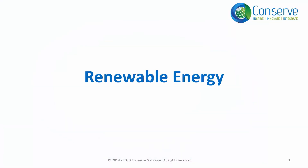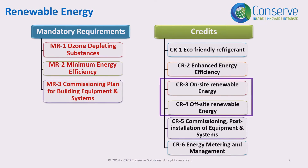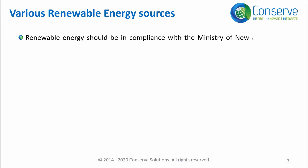We will discuss Credit 3 on-site renewable energy and Credit 4 off-site renewable energy together, as they are both associated with renewable energy. First, we need to understand what is considered renewable energy for this credit. Renewable energy should be in compliance with MNRE, that is the Ministry of New and Renewable Energy Sources, Government of India, and respective state governments' regulatory commissions.